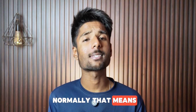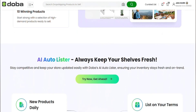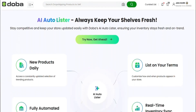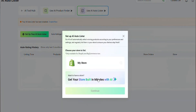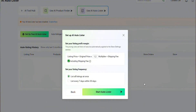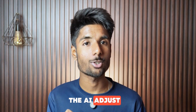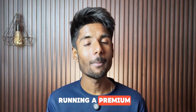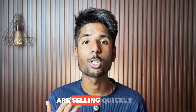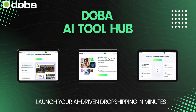Once you have got your product, the next headache is listing them. Normally that means writing descriptions, uploading high-resolution images, adding tags, and managing SEO. But with Doba AI auto-listing, it handles all of that for you. It writes a unique product title and description, optimizes it for search so you can actually get organic traffic, auto-selects the best product images, categorizes it correctly in your store, and even applies recommended pricing based on market research. All of this happens with just one click. And it's not generic stuff either — the AI adjusts tone and detail depending on your store type. So if you are running a premium health and wellness store, it writes differently than if you are selling quirky kitchen gadgets. It's a huge time saver and honestly it makes your store look ten times more legit.